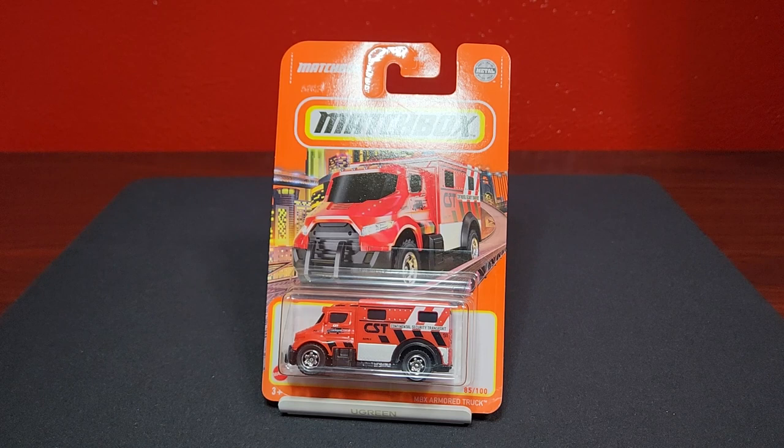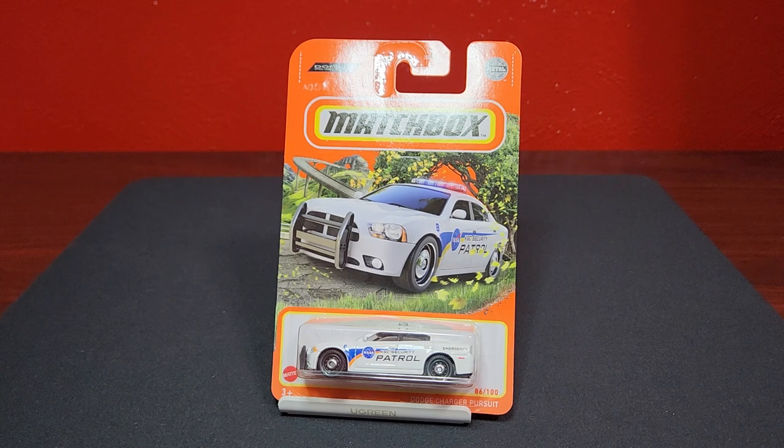Another generic — as a matter of fact, this is only the second time we've ever seen this casting. This is the MBX Armored Truck; first time it was in white, now it's in red. It is a plastic body, so we'll crack this guy open. I don't think there's going to be too many fans on this one, but every once in a while they've got to throw a little something in there.